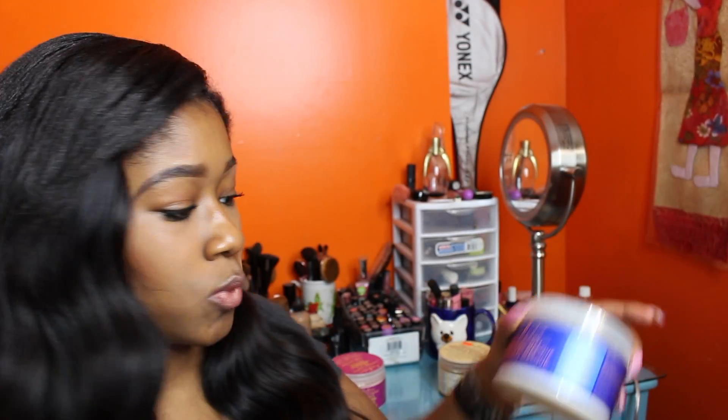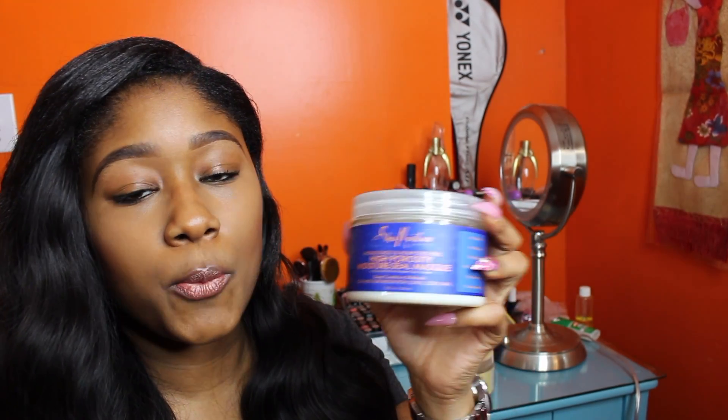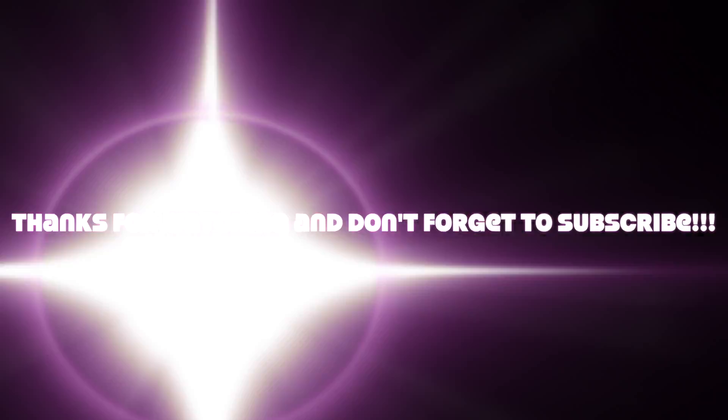My favorite one is the high porosity mask. I will never go without this deep conditioner — I'm hoping they come out with 64-ounce tubs of it, because that's what I need. This is my favorite conditioner by them and I will always keep using this one. I'll see you next time.